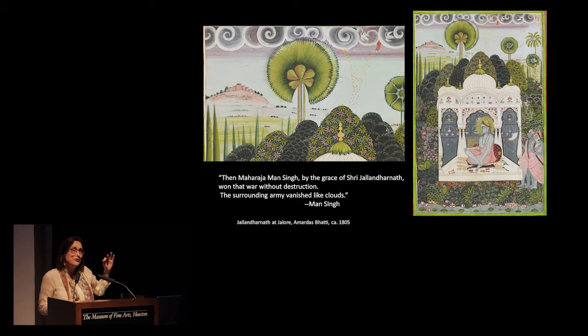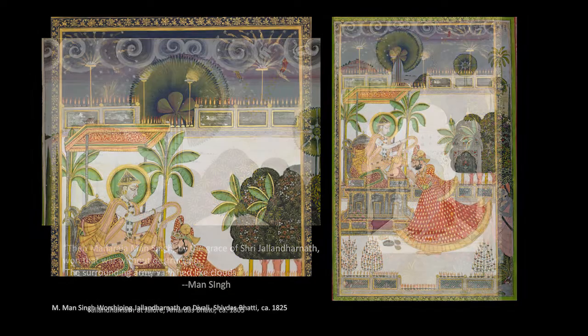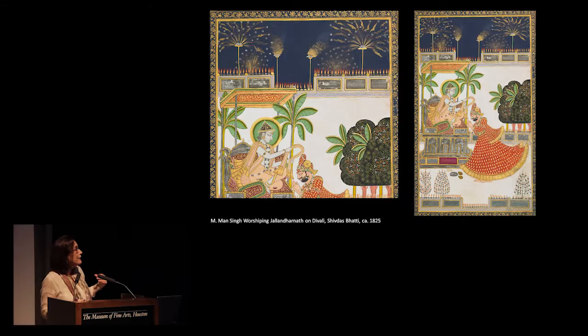This painting refers to that episode. On the upper left you see the fort — that's Jalor — and on the upper right, those little hands dropping down golden flowers refers to that miracle. When Man Singh becomes the ruler, one of the things he does for the next 40 years is patronize hundreds of paintings of him interacting with this immortal being. This particular painting shows Jalandharnath as if he's alive and present to Man Singh. The fireworks and lights indicate it's the night of Diwali, the festival of lights. It's painted around 1825 by one of the important court artists named Shiv Das Pati.